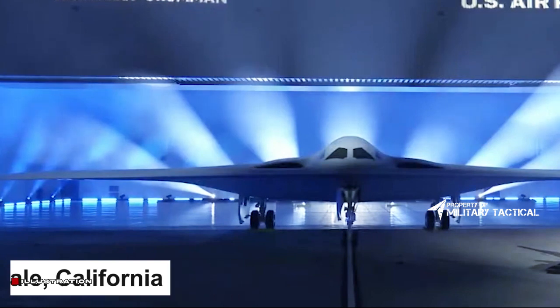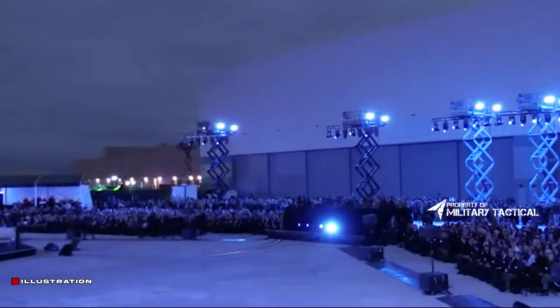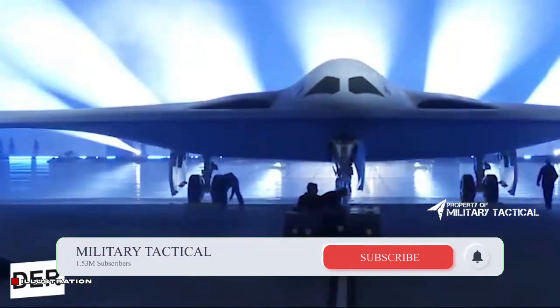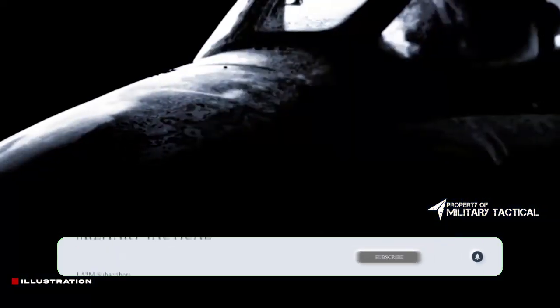Northrop Grumman and the U.S. Air Force have shown the B-21 Raider stealthy long-range bomber to the public for the first time. The December 2 event took place under darkening skies at the manufacturer's plant at Palmdale Airport in California, and was attended by Northrop Grumman staff and senior military and government officials, including Defense Secretary Lloyd Austin.